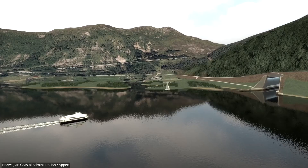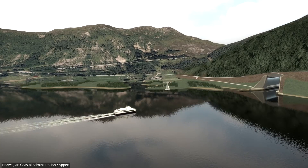What do you think about Norway's future tunnel for cruise ships? Would you want to take a ride through it?